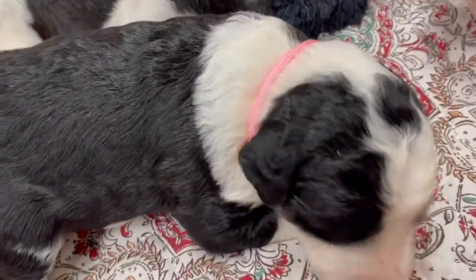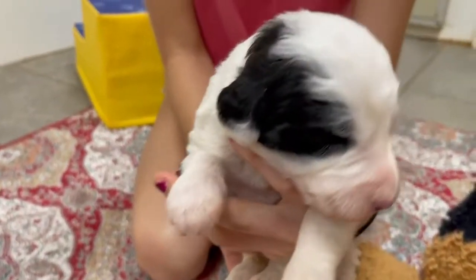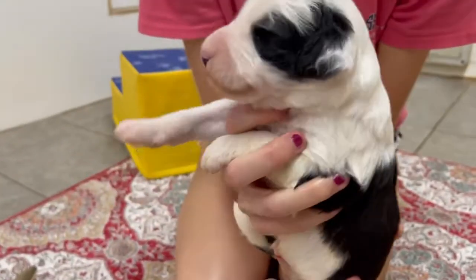Look at this little girl with a little angel kiss on her. Isn't she cute? Oh wow, look at this beautiful boy. Look at that big head. So pretty. You look like your daddy.